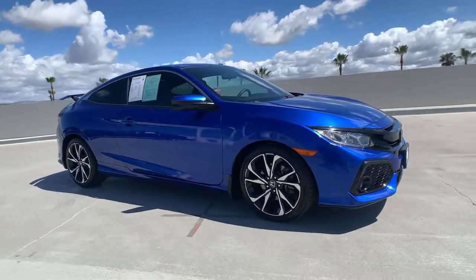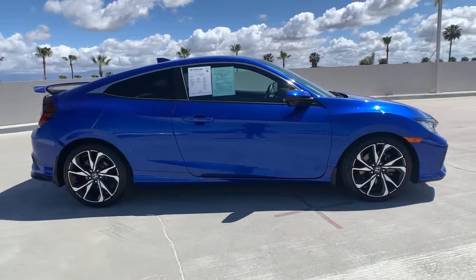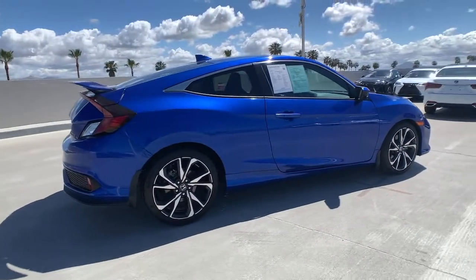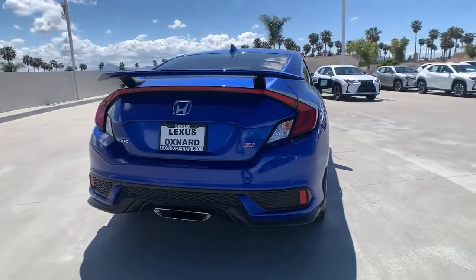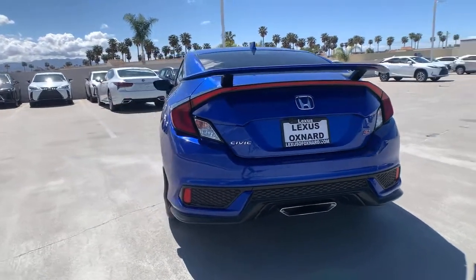Hop into the 2017 Honda Civic. With less than 40,000 miles on the odometer, this vehicle provides excellent value. You'll fall in love with the Civic Sedan, the practical compact that delivers smooth, responsive, powerful performance, advanced safety technology, refined looks, and industry-leading efficiency.